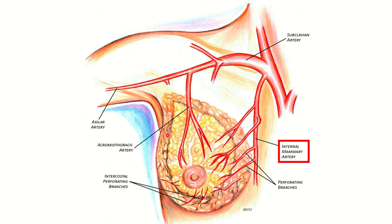The breast is supplied by different types of arteries. First, we can see the sternum, and the internal mammary artery — also called the internal thoracic artery — arises from the first part of the subclavian artery. It passes downward below the costal cartilages and finally terminates into two branches: the superior epigastric and musculophrenic arteries. Along its pathway, it gives perforating branches to the breast.